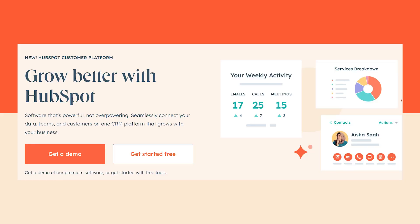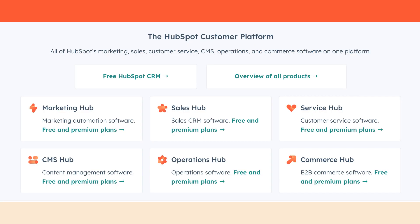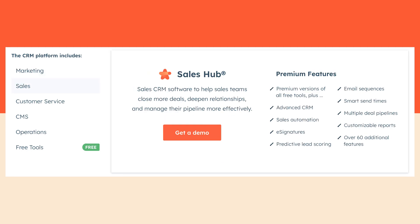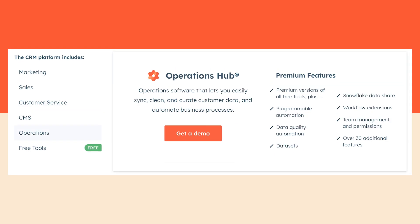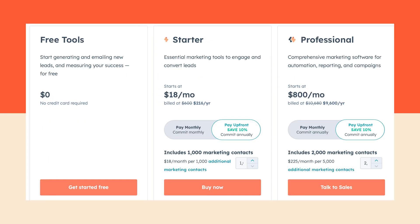Finally at number one we have the OG CRM tool, which is HubSpot. HubSpot has many of the features already mentioned — automation, integrated platforms and contact management. Where HubSpot shines however is in its top-of-the-line reports and analytics, which provide comprehensive insights about the performance of your business and your relationship with your customers. You can use these insights to optimize strategies and make better data-backed decisions. Get started with HubSpot today for free or upgrade to the $18 a month starter plan.